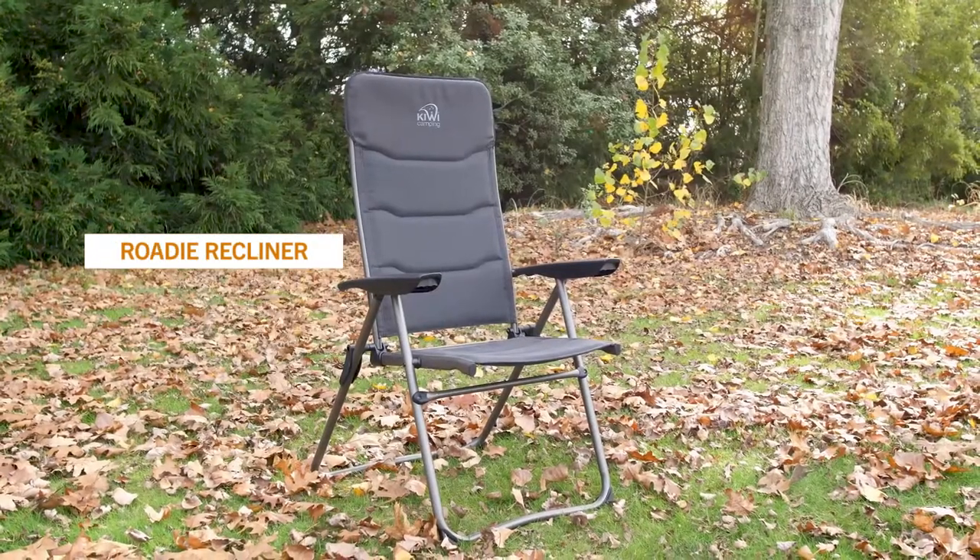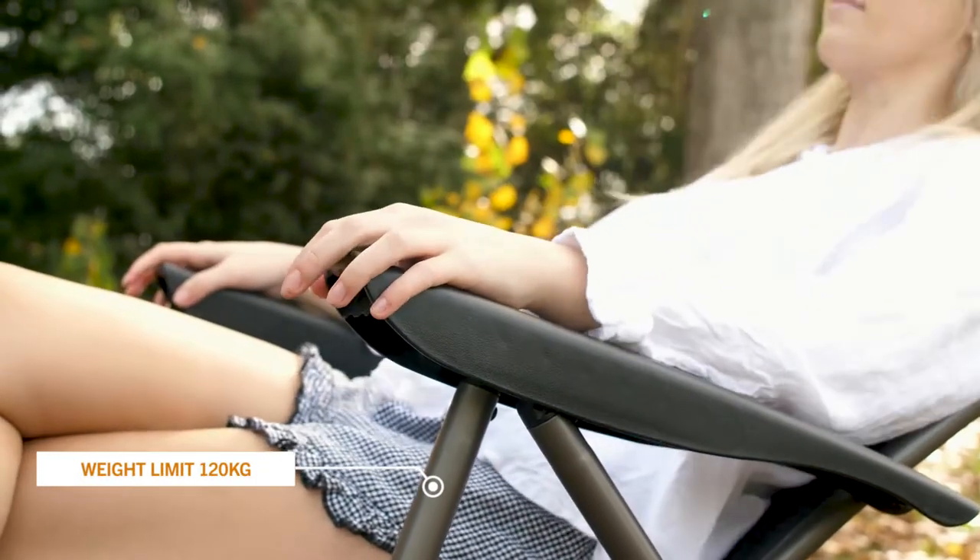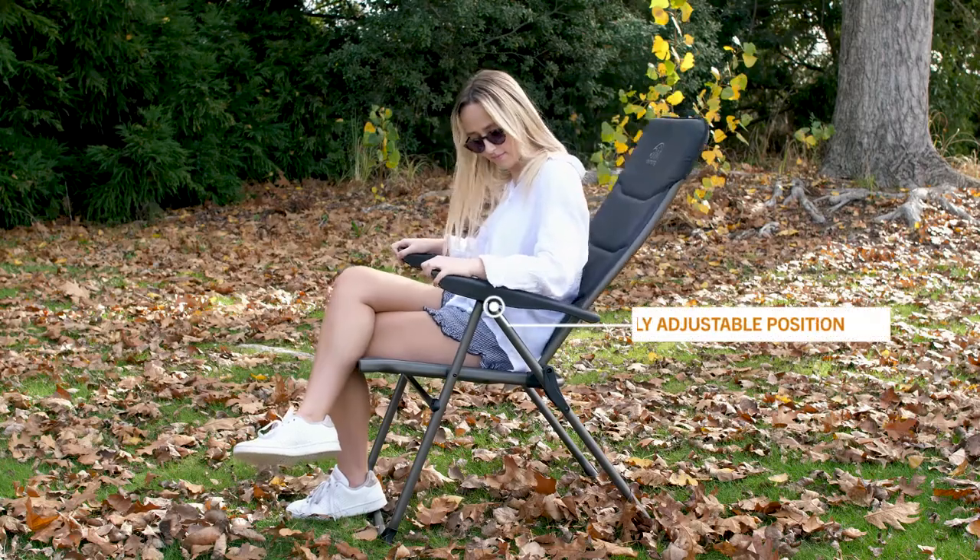The Roadie Recliner — the perfect chair for having a meal around the camp table. Designed to be fully adjustable, the arms lift up to allow you to adjust your position.